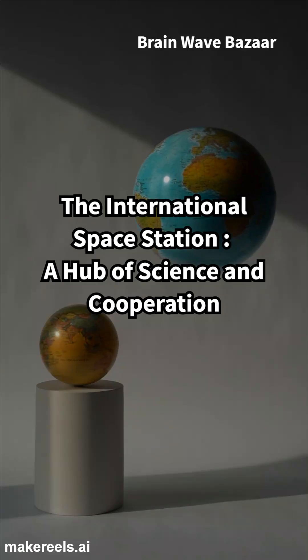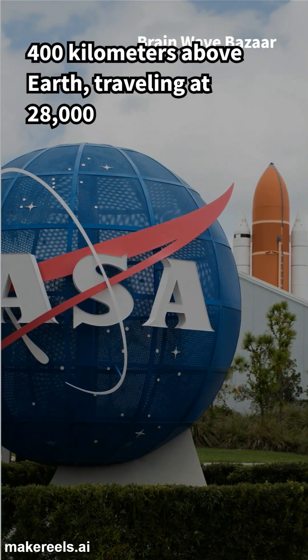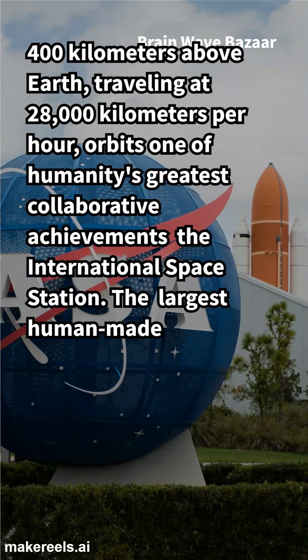The International Space Station, a hub of science and cooperation. 400 kilometers above Earth, traveling at 28,000 kilometers per hour, orbits one of humanity's greatest collaborative achievements — the International Space Station.